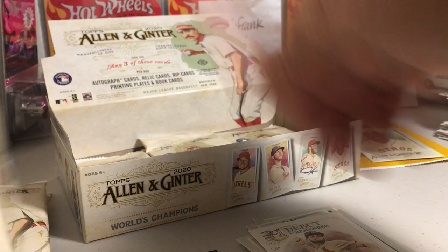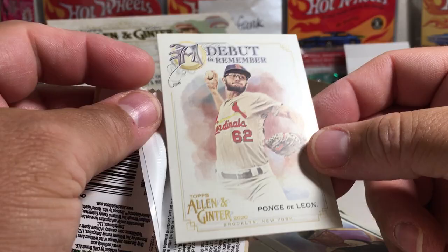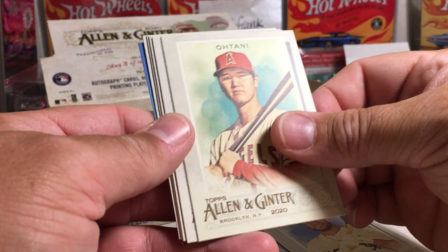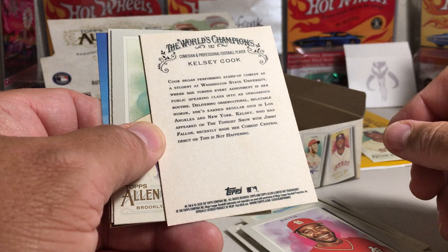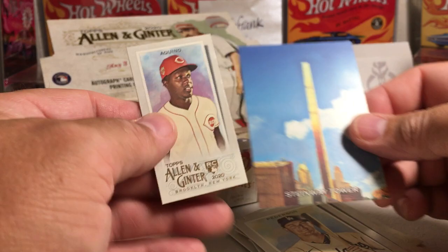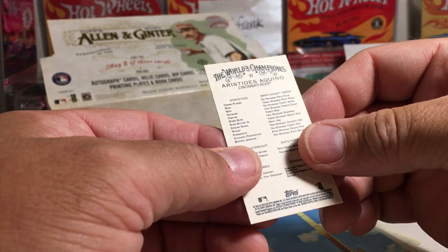Ponce de Leon's parents — like, come on. If your last name is de Leon, you have to name your kid Ponce. Yohan Mankata, Ohtani, Ozzy, Kelsey Cook — she's a stand-up comedian. Mondesi, Jock Peterson. Oh, there's another nice mini rookie card. And the Steinway Tower — we got to guess that one. There's a status of keynote rookie. Getting some nice rookie minis in this box.